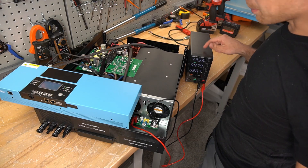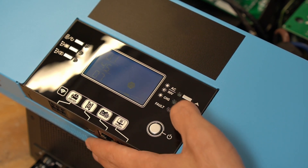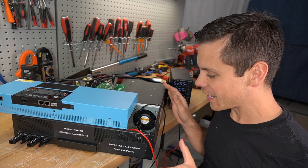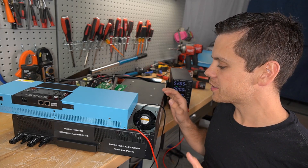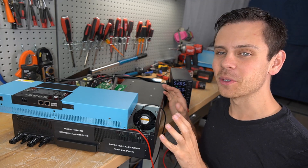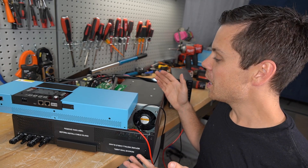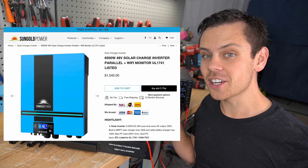Pretty much everything on here is an LV6548. This is not a clone — this is a relabeled unit, identical to the MPP Solar one. I was hoping it would be completely different on the inside but the same on the outside, like a badly done clone. But no, this is the actual LV6548, and they're selling it for $1,500.